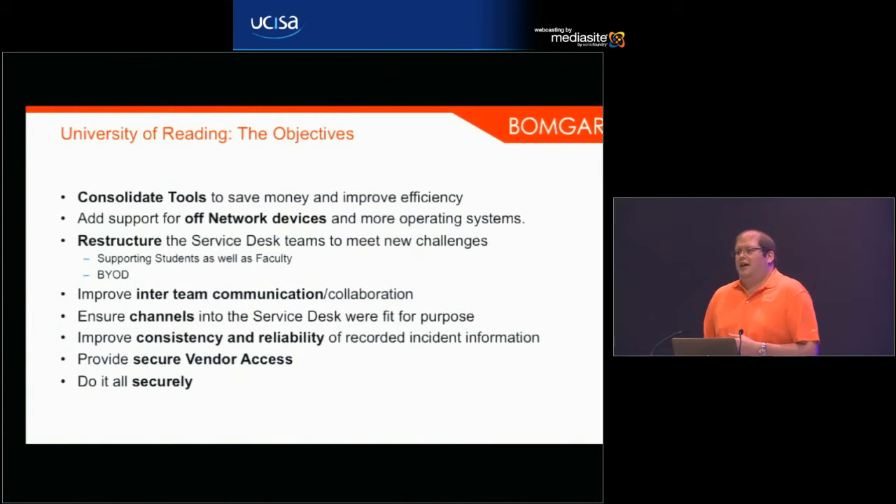At the time of implementation they only had support for on-network university-owned devices. They were also looking to restructure their service desk — looking to start supporting students as well as faculty, which obviously brings a load of challenges around BYOD — bring your own device. They were looking to move to a consolidated tier-one service desk across all departments, which I'm sure is familiar to a lot of you in the room.